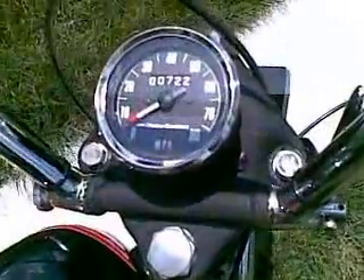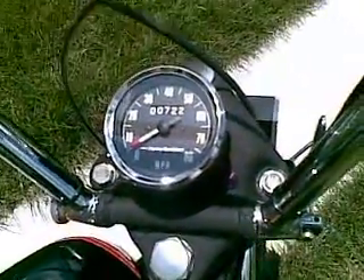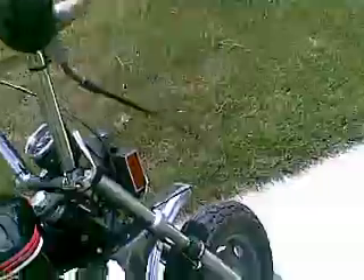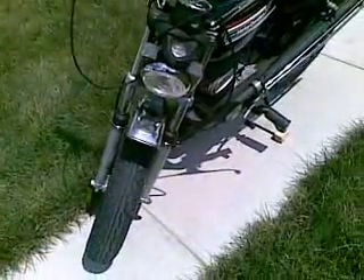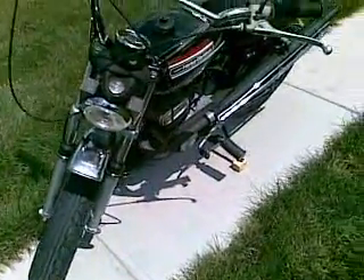Right now we've got about 722 original miles. Everything on this one works — street legal, licensed and insured.